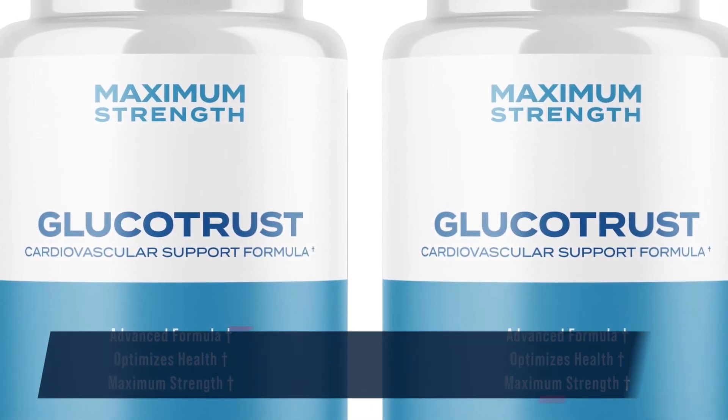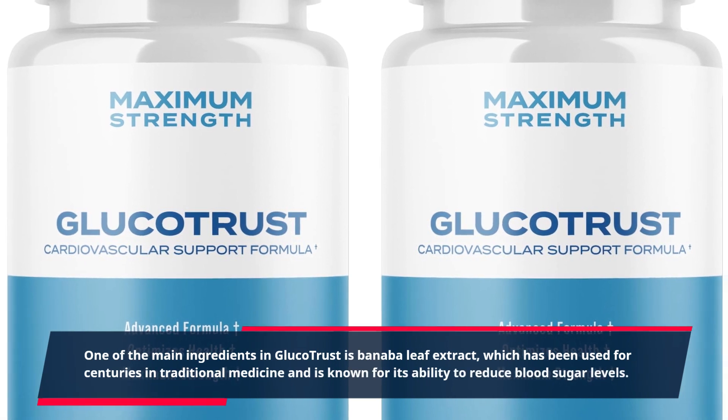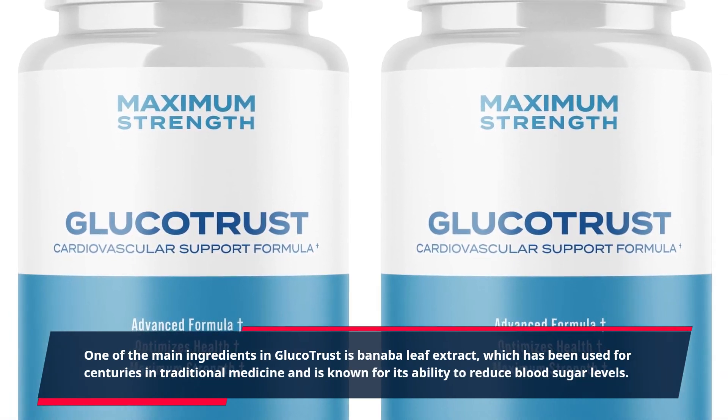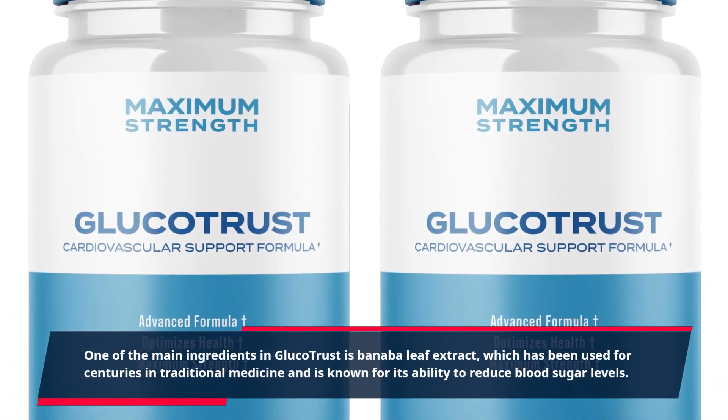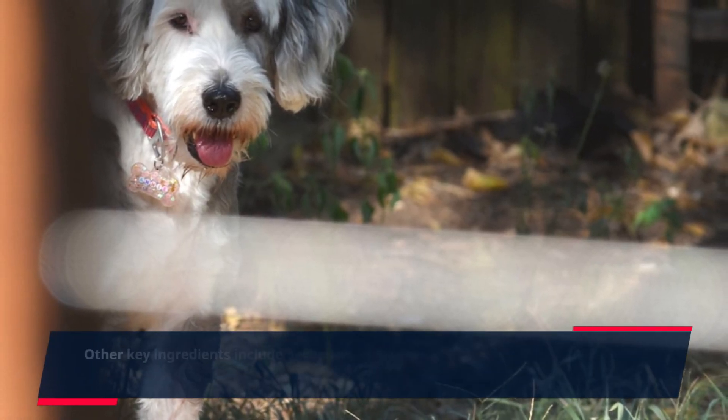One of the main ingredients in GlucoTrust is Banaba leaf extract, which has been used for centuries in traditional medicine and is known for its ability to reduce blood sugar levels. Other key ingredients include berberine,